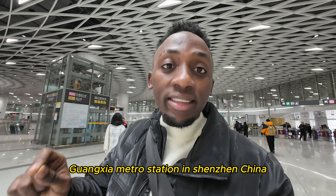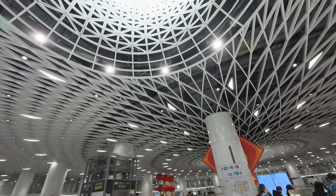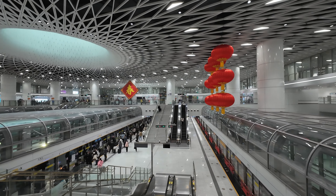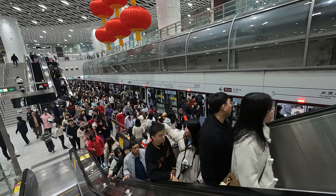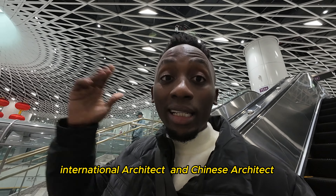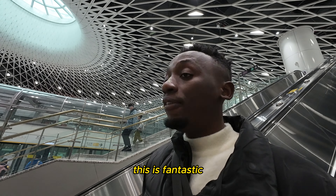Guangxia metro station in Shenzhen, China — welcome to the future. This station has the capacity of getting 10,000 passengers per hour and was designed by both international and Chinese architects. This is crazy, this is fantastic.